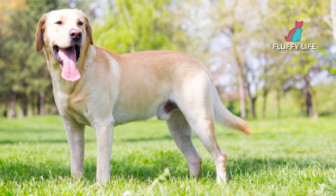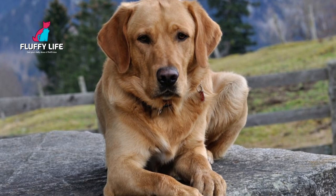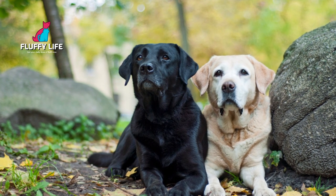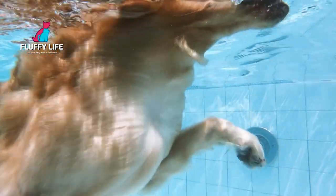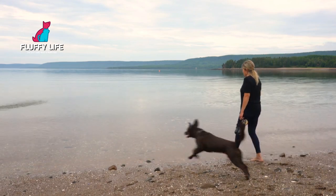Labradors are medium to large-sized dogs, typically weighing between 55 and 80 pounds. They come in three different colors: black, chocolate, and yellow. Labradors have a short, dense coat that's water-resistant, which makes them great swimmers. They also have webbed feet, which helps them to move efficiently in the water.